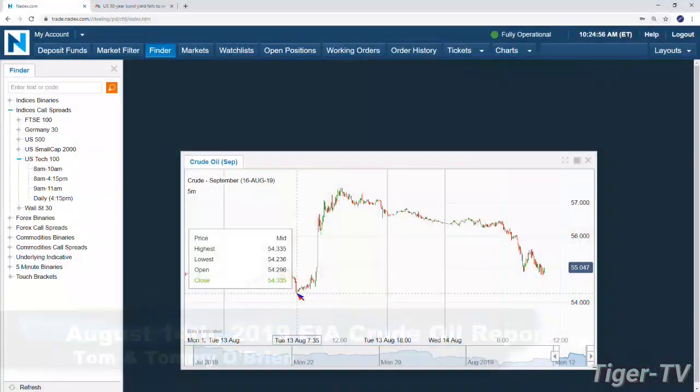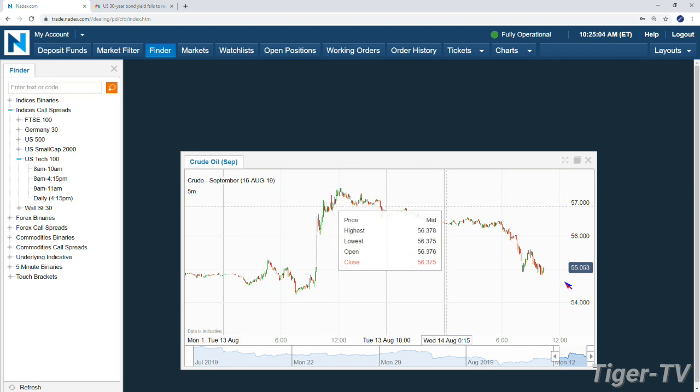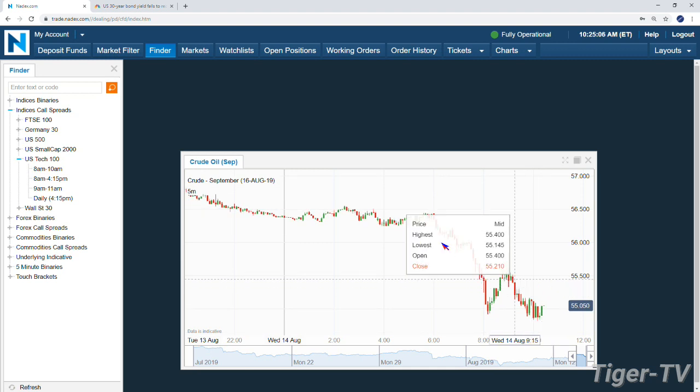So crude oil — we got the EIA numbers coming out at 10:30. We're trading basically at $55 right on the dot. Talk about some volatility: backing things up to yesterday for context, early yesterday morning we were trading at $54.23, traded up more than $3 by noon practically to $57.43, and now we're down $2.50. It'll be interesting to see what kind of premium and where these line up.